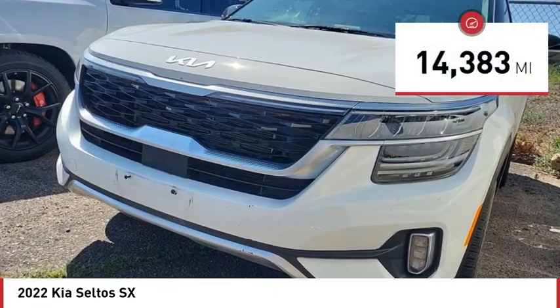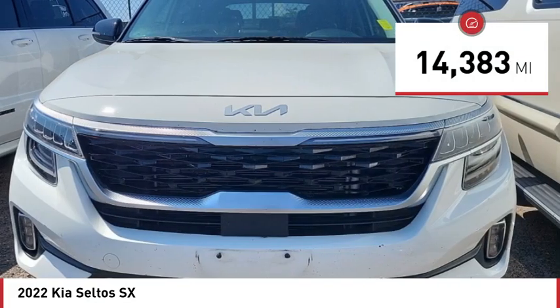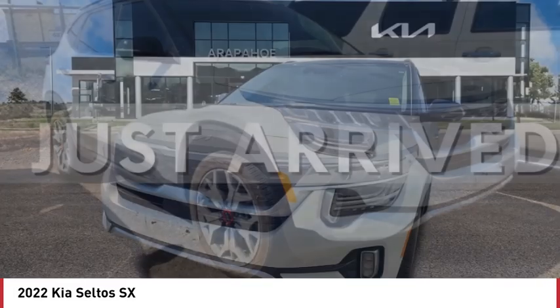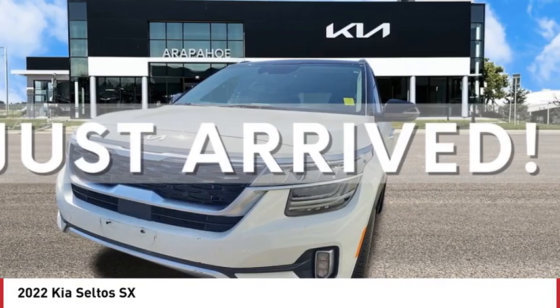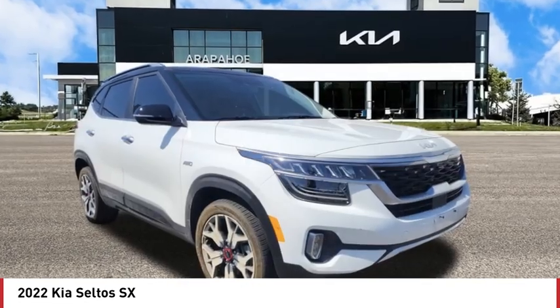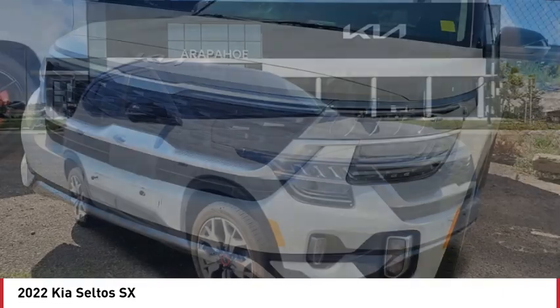This vehicle has less than 15,000 miles. Here are some of this vehicle's great options: turbocharged, blind spot monitor, all-wheel drive, heated mirrors, aluminum wheels, rear spoiler, remote engine start, brake assist, stability control, and tire pressure monitor.